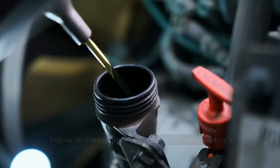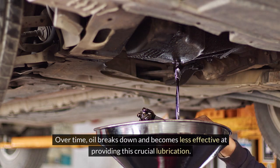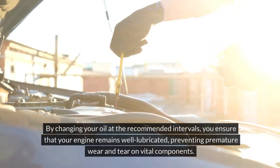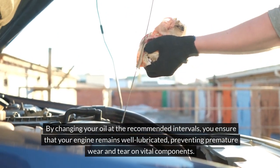Regular Oil Changes. Regular oil changes are like a fountain of youth for your car's engine. Engine oil lubricates the moving parts within the engine, reducing friction and heat. Over time, oil breaks down and becomes less effective at providing this crucial lubrication. By changing your oil at the recommended intervals, you ensure that your engine remains well lubricated, preventing premature wear and tear on vital components.